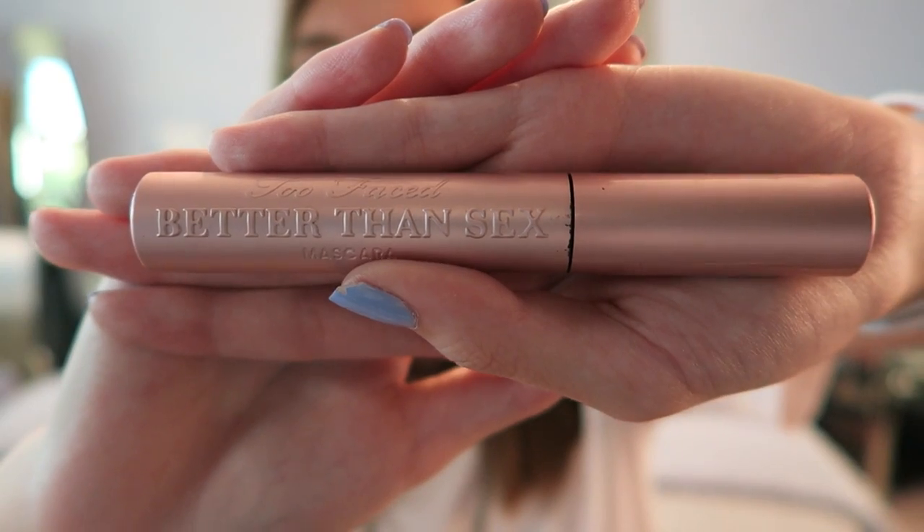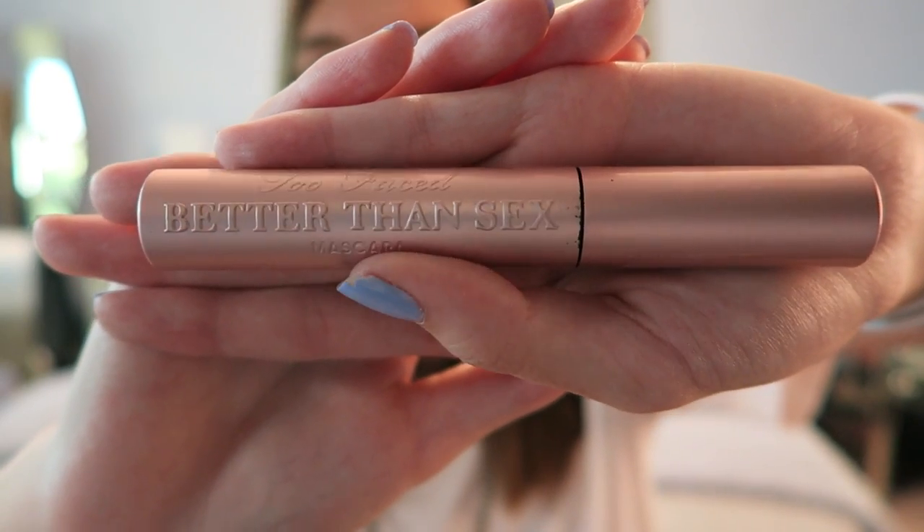I also have the Too Faced Better Than Sex mascara — the name is pretty self-explanatory. The wand is really nice. It's a very wet-ish mascara, and dry mascaras really don't work for me, but super wet ones don't either, so this formula has been very effective. I like it.